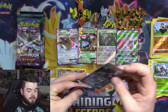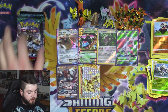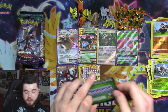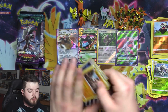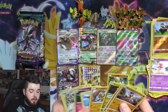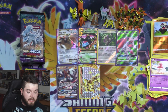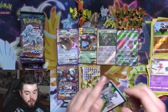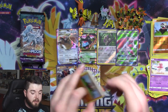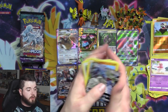Lycanroc is getting played a ton because it is a great card. Its Bloodthirsty Eyes ability — when you evolve a Rockruff into a Lycanroc — lets you switch one of your opponent's benched Pokémon with their active Pokémon. There was a card called Lysander in standard format that just rotated out — a supporter card you can only play one of per turn — that did that same thing. So to be able to do that with an ability and still play a supporter card makes Lycanroc very, very good.